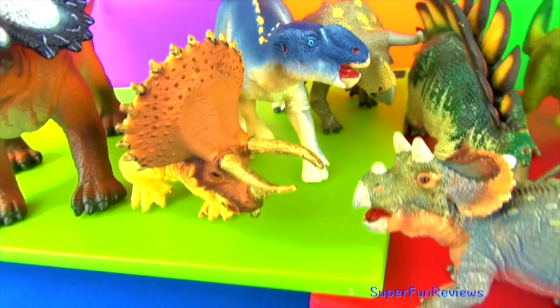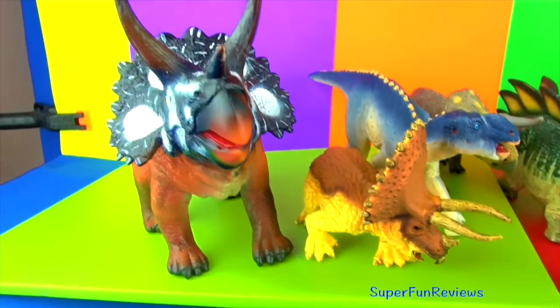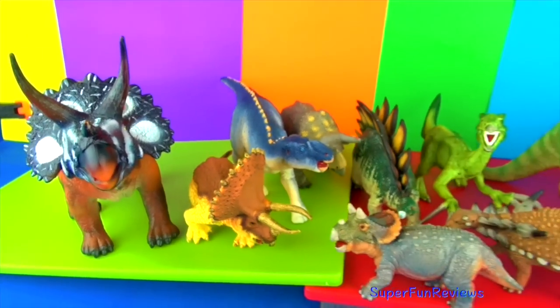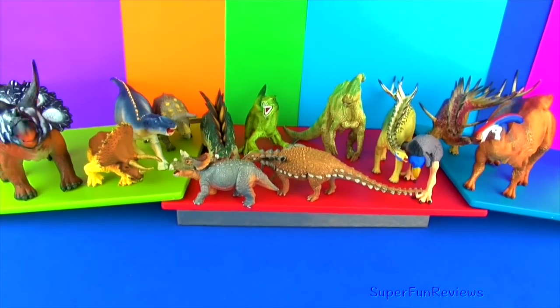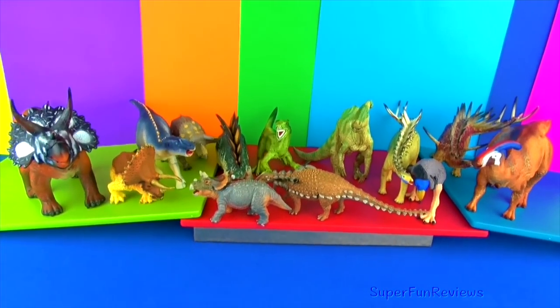Thank you for watching my video. Stay on for lots more dinosaur videos right here on Super Fun Reviews. See you again soon.